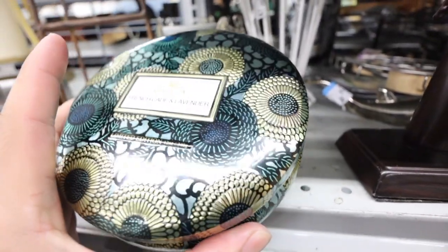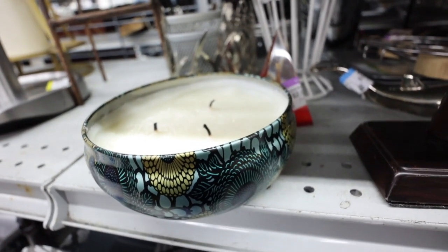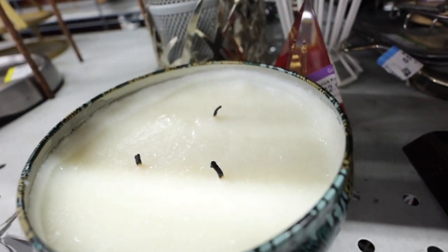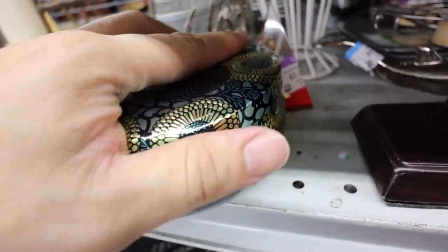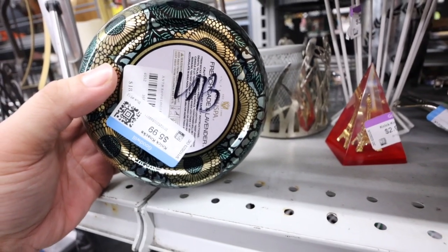Also, check out this Voluspa candle — French Cade and Lavender. Looks like it's only been lit a couple of times. It's $6, and it's from Anthro — it was originally $18.